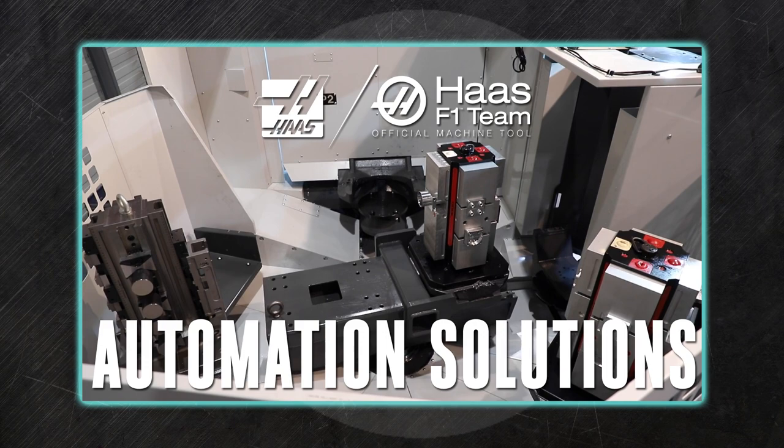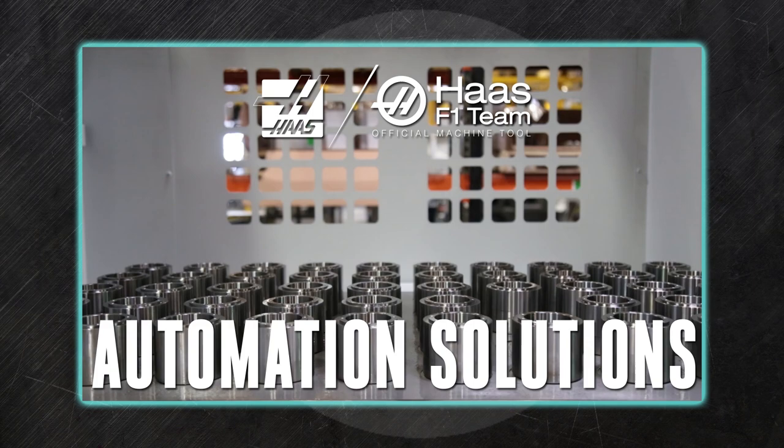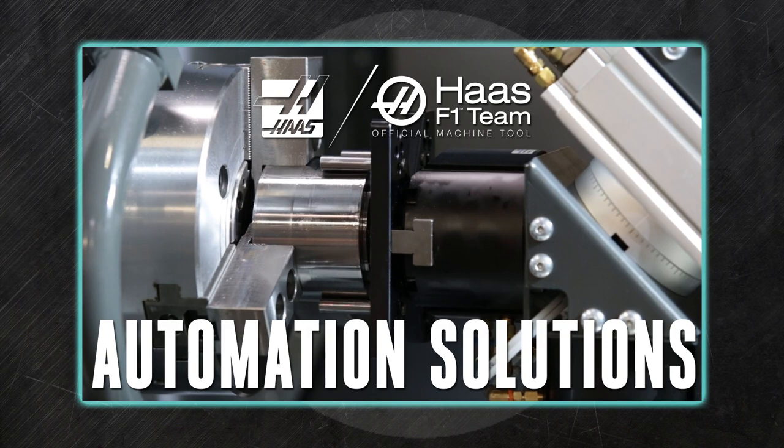And when combined with in-process probing, your automation system lets you run lights out, providing a reasonably priced way to boost your profits. Here's a quick overview of the automation solutions provided by Haas.